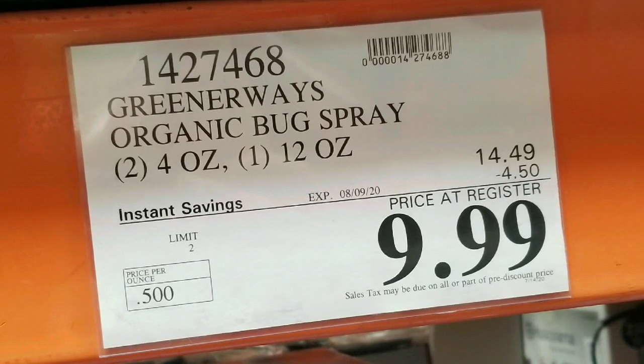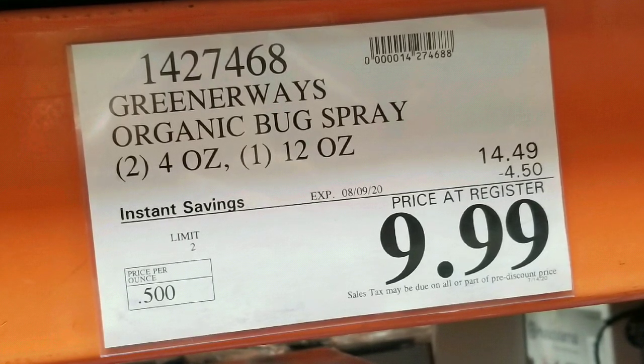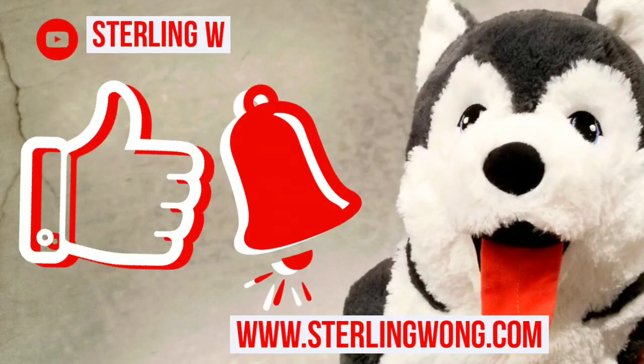It's $10 for the whole pack — this is a year's supply for me. Normally it's around 14 bucks or about 20 bucks online. I'll leave a few links below for this.